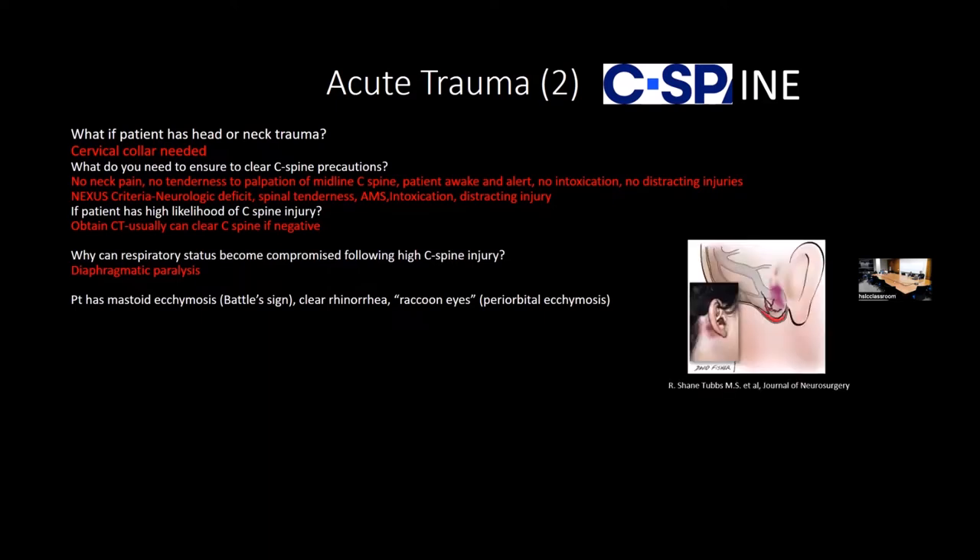If you see Battle's sign, clear rhinorrhea, and raccoon eyes (periorbital ecchymosis), suspect a basilar skull fracture—specifically involving the petrous part of the temporal bone. When you see these signs with head trauma, you should think about cervical spine injury and consider a cervical CT. In trauma situations, cervical CTs and head CTs are very commonly obtained.